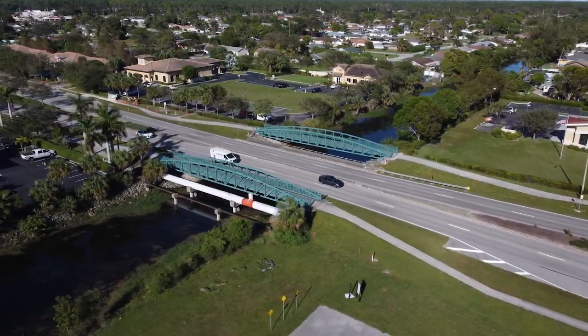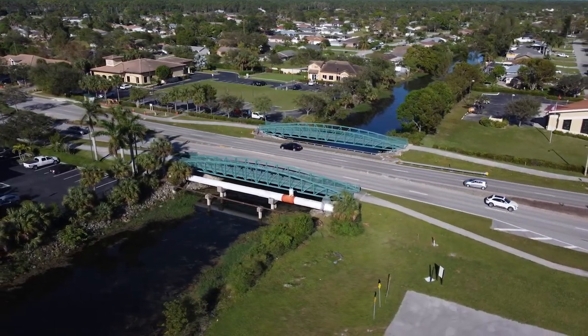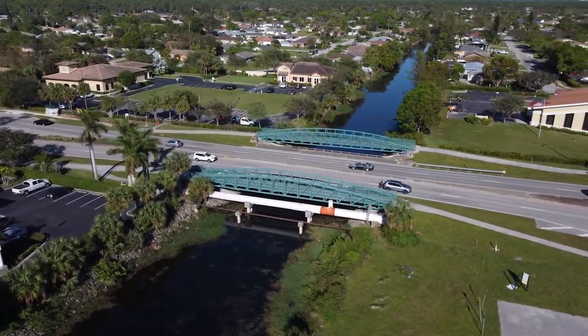We're going to start construction in a few weeks. It's a one-year project to replace the Golden Gate Parkway Bridge. The bridge is existing as a four-lane facility. We will be reducing it to two lanes — one lane east, one lane west.